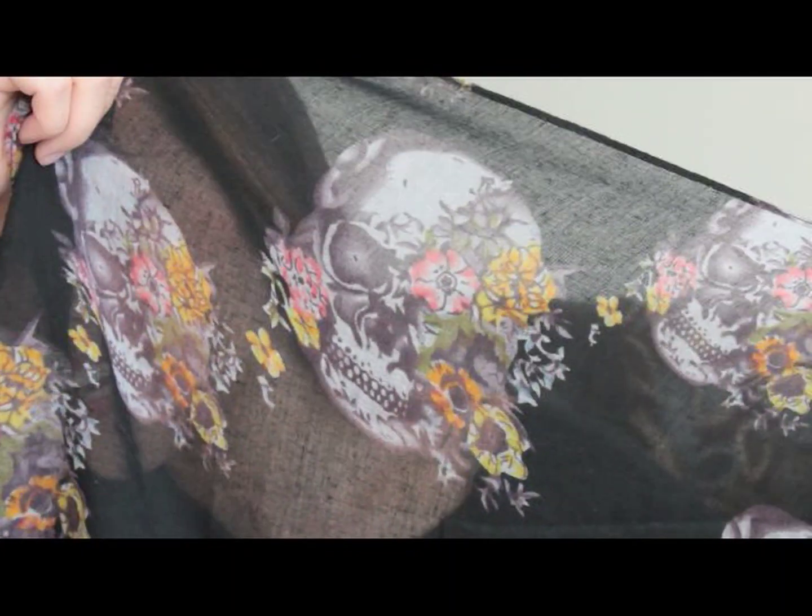I also got this scarf. It just looks like a floral scarf, but they're actually skulls with flowers all over it. I love it — it's a little intense, but I like it a lot. Once it's on, it just looks like a floral scarf. So pretty, and it's lightweight and nice.